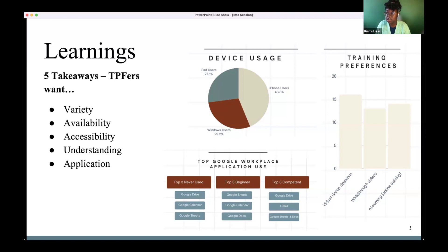They also wanted it available at different times because TPFers are busy — some have full-time jobs. They wanted opportunities to participate in the evenings or on weekends. Accessibility was also key: whatever was created should be accessible in different ways, whether through self-paced tutorials or video, so information is presented in multiple formats.